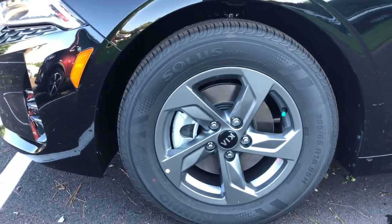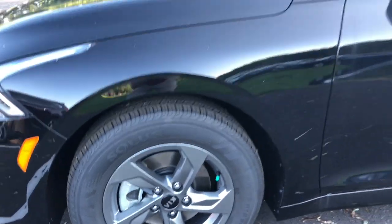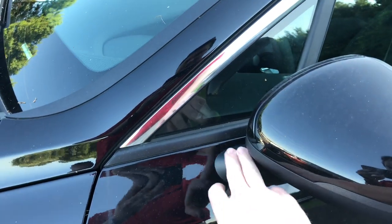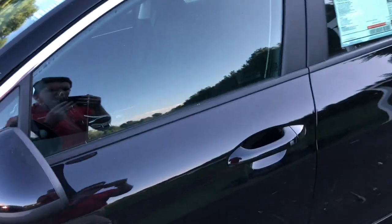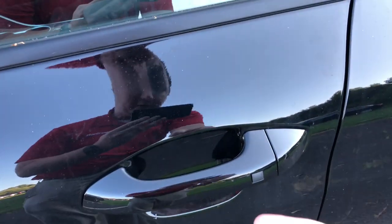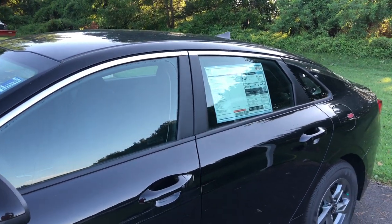Here are the wheels you get on the LX and LXS trim level — they are 16-inch rims wrapped in 205/65 tires. Coming around here, you have the mirror that is detached from the A-pillar, sitting right on the side of the door, which helps out with the blind spot. It does have the blind spot warning system. And as I mentioned, it does have keyless entry — the key is in my pocket and I can unlock and lock the door just by touching that button.